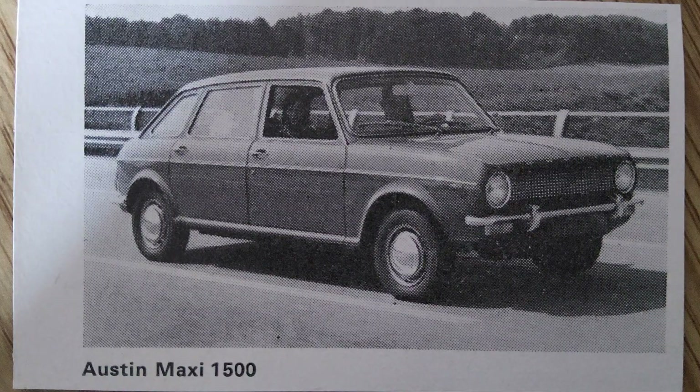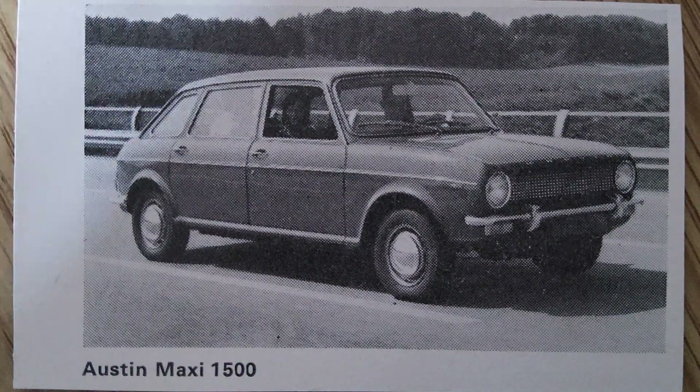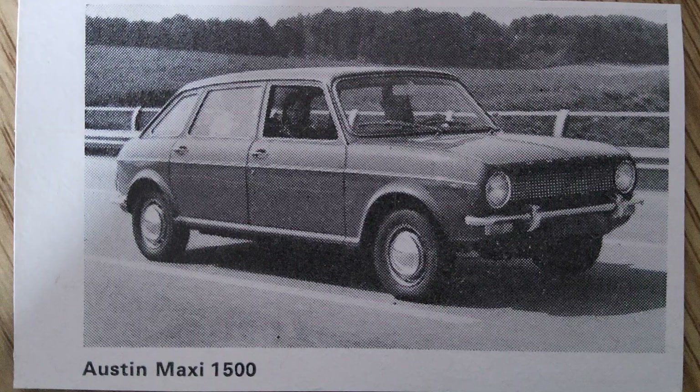Production of the Austin Maxi continued until 1981, by which time it had become a well-established and respected model in the British automotive market. During its production run, the Maxi underwent several updates and improvements, ensuring it remained competitive in a rapidly changing market. Despite its eventual discontinuation, the Austin Maxi left a lasting legacy, introducing several important innovations including the five-door hatchback design and the five-speed manual gearbox, influencing the design of future family cars.